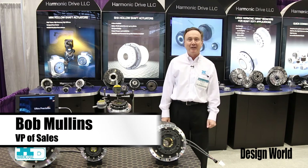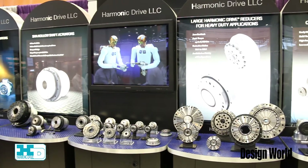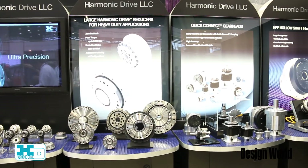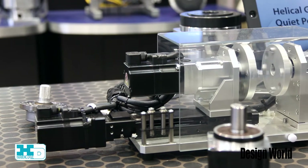My name is Bob Mullins and I'm VP of Sales. Products on display at the show are made from these various facilities and we're the North American marketing and manufacturing group for Harmonic Drive.